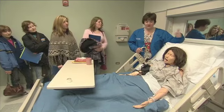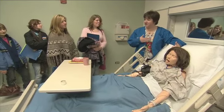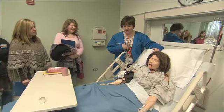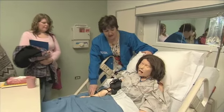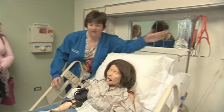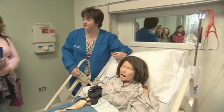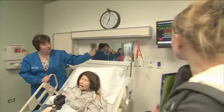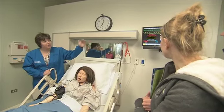I have a microphone behind there — we talk through the mannequin. She actually breathes, and she actually has a heartbeat and a pulse. You can see her IV is going, and we can literally put fluids in her, draw blood, and do all kinds of wonderful procedures on her. If we look at the monitor, our patient is doing okay — her blood pressure is good and her heart rate is good, and we can change those.